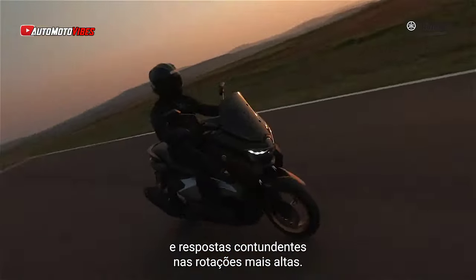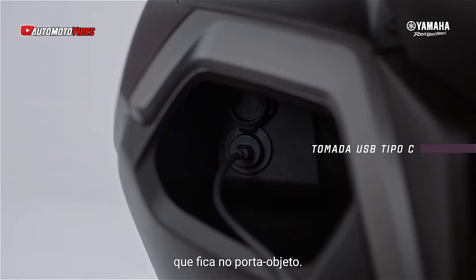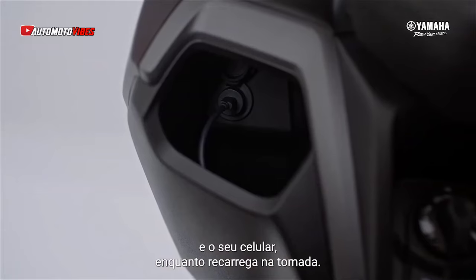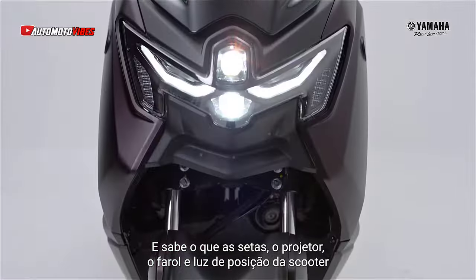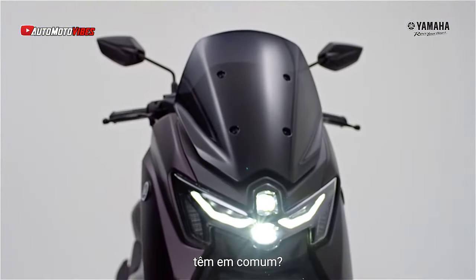The N-Max continues to feature Yamaha's Y-Connect system, enabling Bluetooth connectivity via a dedicated app. This system offers functions like battery and engine oil status monitoring, service alerts, maintenance notifications, last parking location, and detailed fuel consumption records.